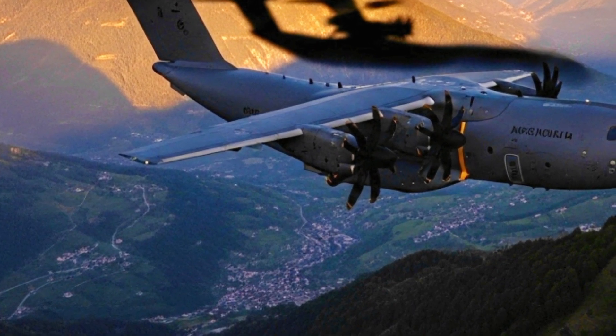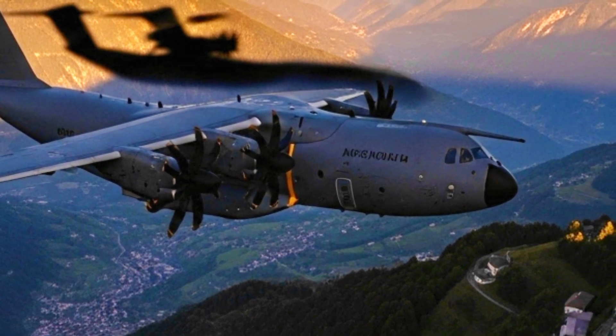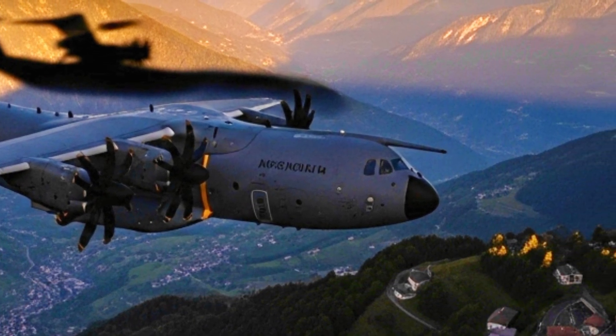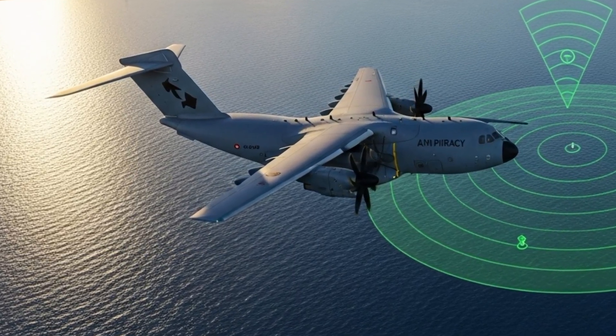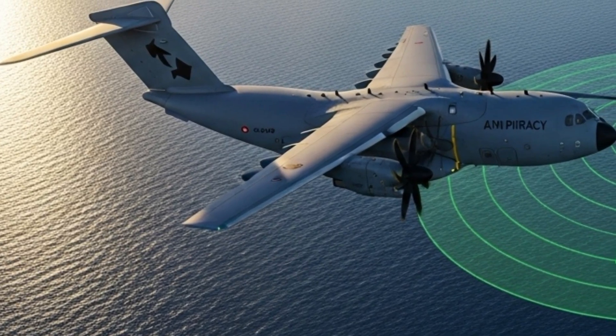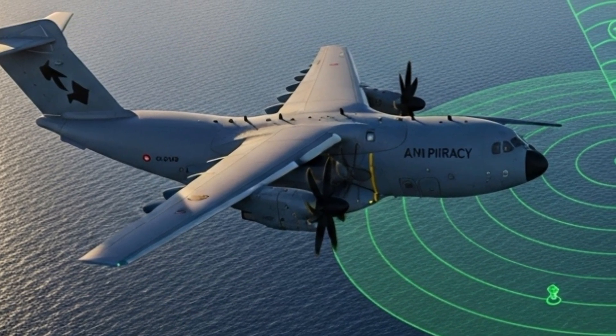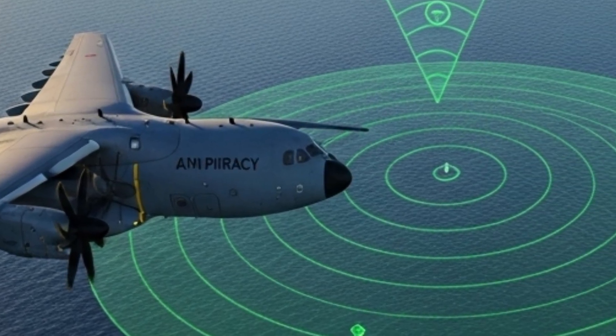It's not just about lifting heavy cargo — the A400M can refuel helicopters midair, act as a medevac, and even perform airdrops at both high and low altitudes. The design of the aircraft's wings, with their distinctive curved blade tips, was based on years of computational fluid dynamics research, maximizing lift and reducing fuel burn.